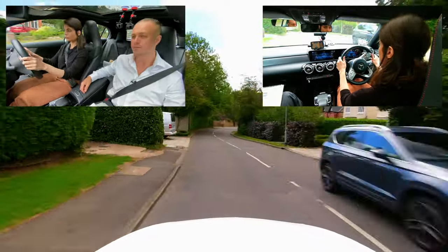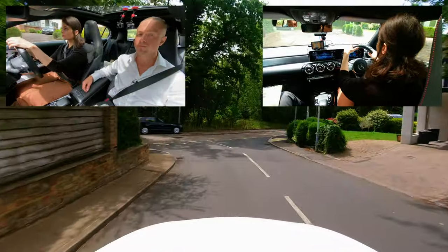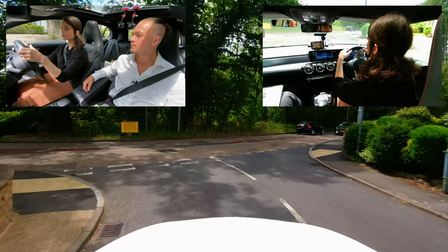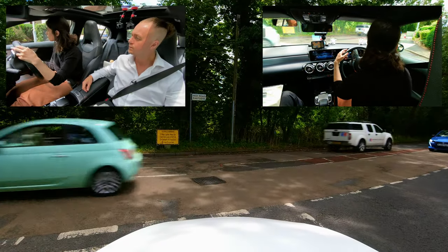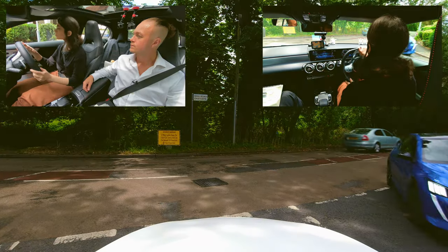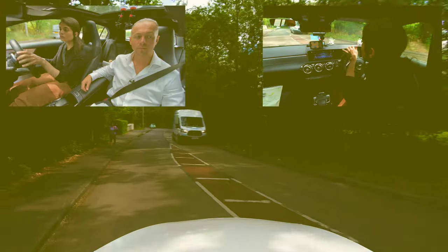The next junction is a closed junction. Foz does an excellent job of her peep and creep routine. She does receive a minor fault here because when Foz emerges to turn left, the rear left tyre of the vehicle goes over the pavement on the left.